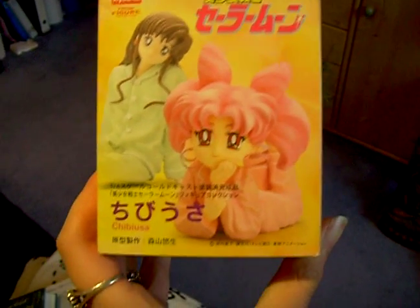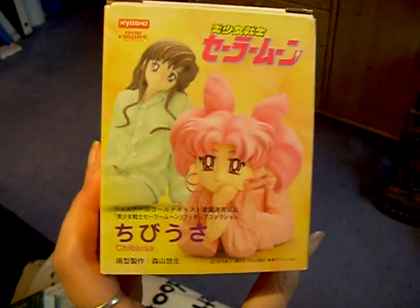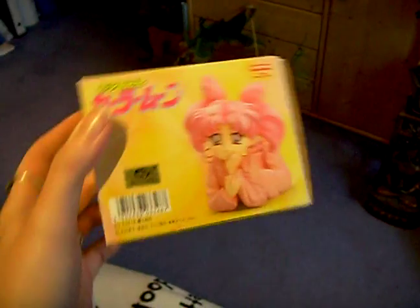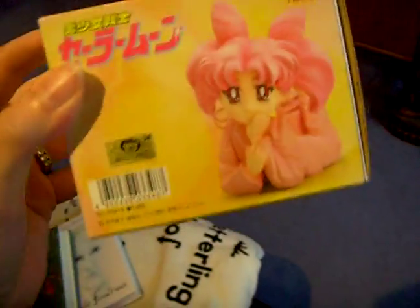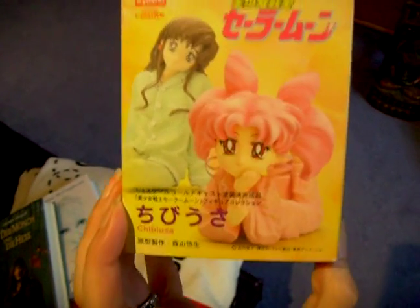So here we go with another figure I received last week. I've waited for the weather to get better so I can show you in daylight the figure. It's Chibiusa, and this is the box. It's from Kyosho Figure Collection and it's made of porcelain.